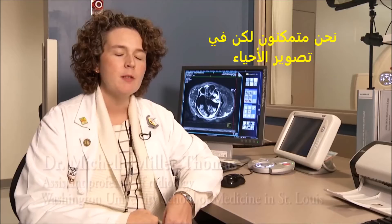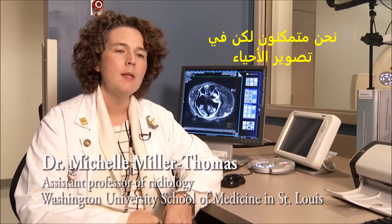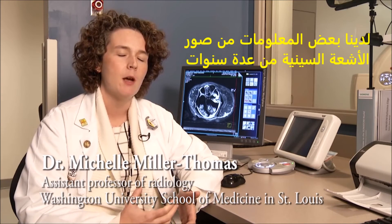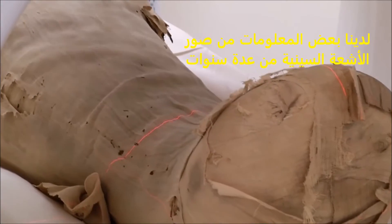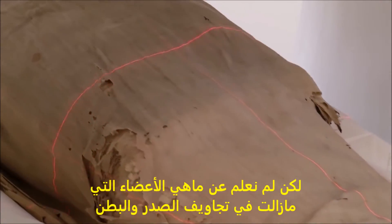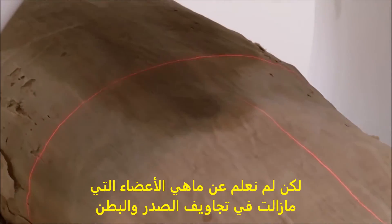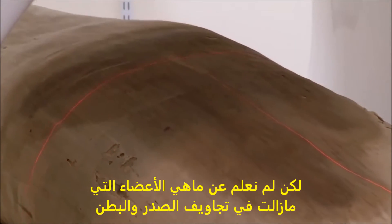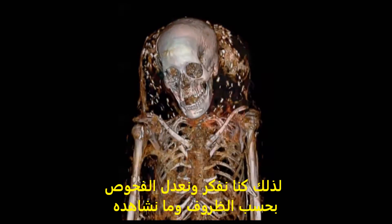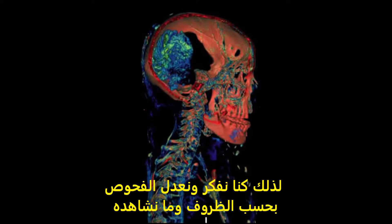There's one arm. We are experts in imaging live people, and so we didn't know what to expect with these mummies. We have a little bit of information about them from prior x-rays done many years ago. But we weren't sure exactly what organs were still in the abdominal cavity or in the chest of some of these mummies. So we've been thinking on the fly as we go and modifying some of the scans based on what we're seeing.